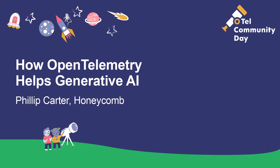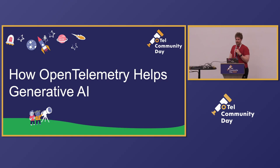Hi, my name's Philip. I work for Honeycomb on the product team. I'm talking about a fun topic: how OpenTelemetry helps generative AI. I'm not going to talk about OpenTelemetry very much though, because OpenTelemetry is like one of the least interesting parts of all of this — which is kind of a goal of the project. It just kind of works and is really helpful for people.